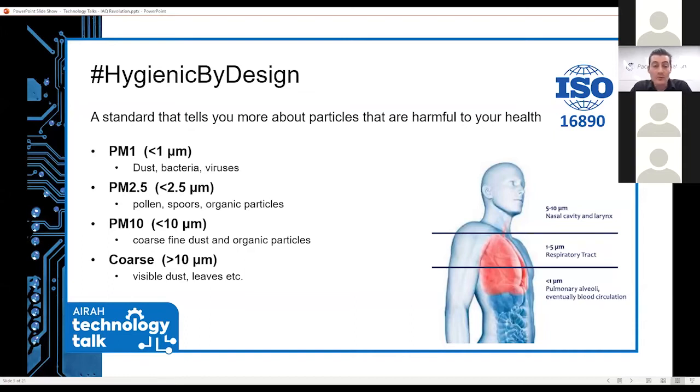What is very important to understand, especially in today's situation, is COVID-19. COVID-19 is a virus, and viruses are of a size of 1 micrometre or below. This means if you want to collect, stop, or even neutralize viruses, you need a filter that can collect PM1-sized particles. The diagram on the right side shows where those small particles can go in your body, which is why you can become infected with viruses and bacteria.